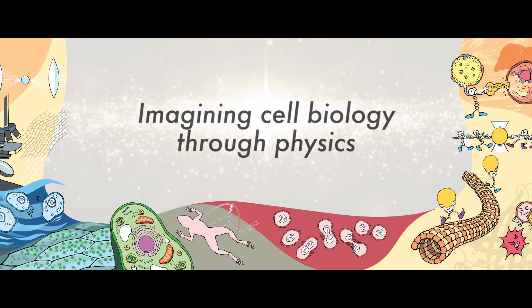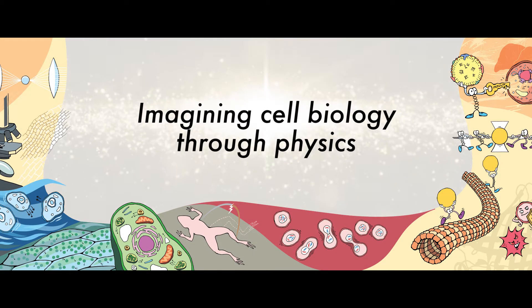I try to imagine what is happening inside a cell in terms of time and space — where is this happening, at what point in time, and subsequently where does this thing go to on the next level. Temporal and spatial identity of processes are very important, and this is probably something I get from my training in physics, and it helps me.